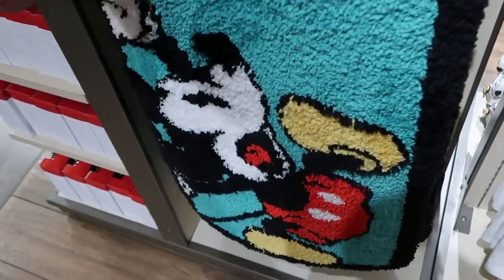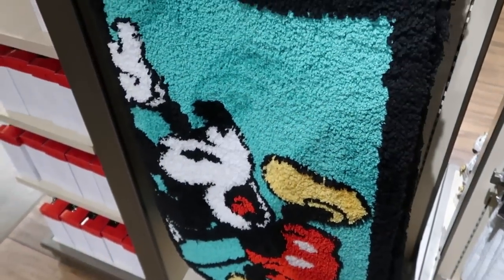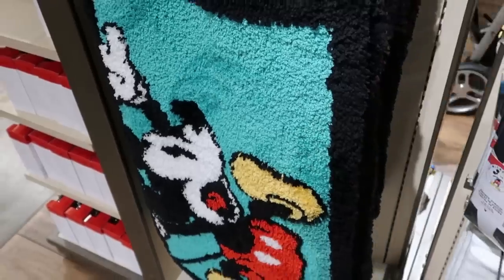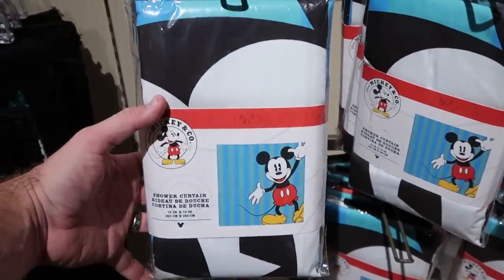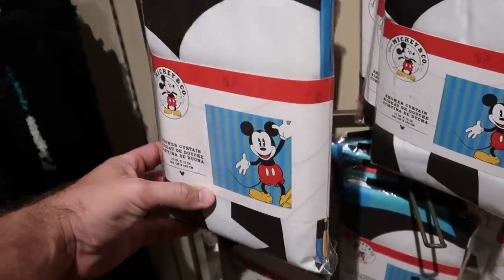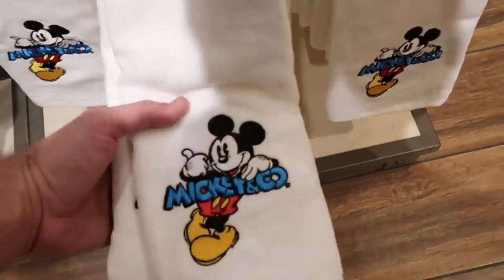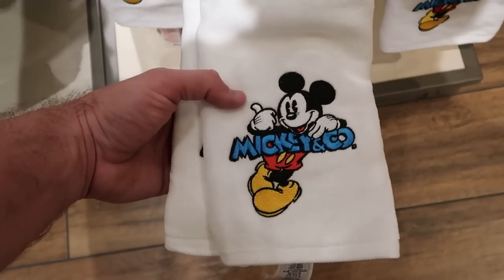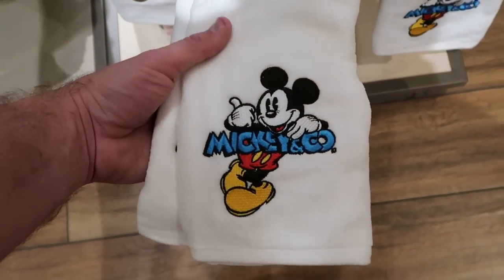If you guys remember from our last visit, they had that really soft Mickey bath mat, and it does look like they recently put out some new shower curtains that match the entire set. The shower curtain is $44.99, and then right underneath they have a new towel for $19.99 that says Mickey and Company with Mickey embroidered on there — the towels are super soft.